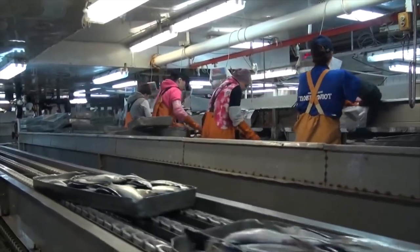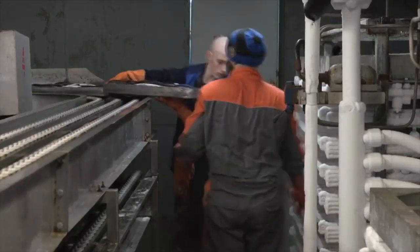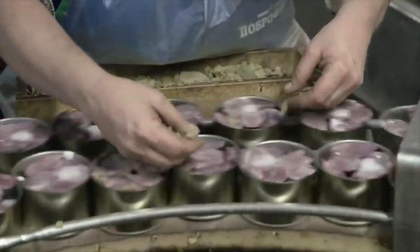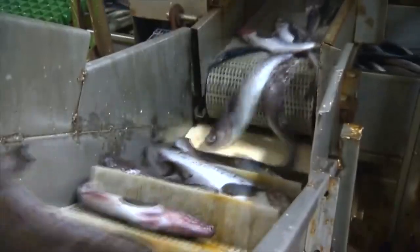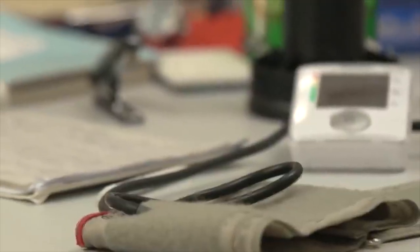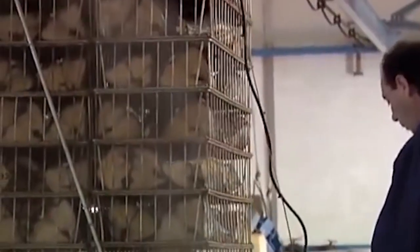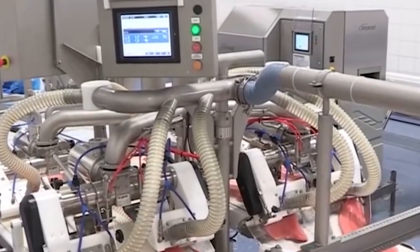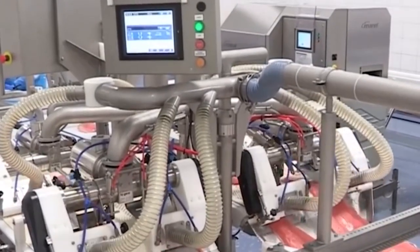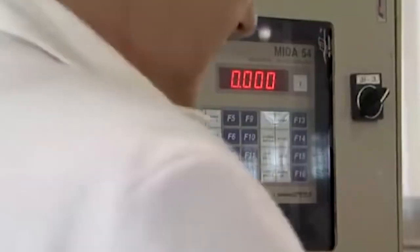In addition to its processing plant, the Vsevolod Sepertsev is equipped with a range of auxiliary equipment such as freezers and refrigeration units, used to preserve the quality of the fish and ensure it remains fresh during transportation. One of the most critical pieces of equipment on board is the quality control laboratory, responsible for ensuring that the fish meets the highest standards of quality and safety. Samples are taken from every batch of fish processed and tested for contaminants such as heavy metals and bacteria, and the laboratory also ensures compliance with strict international regulations.